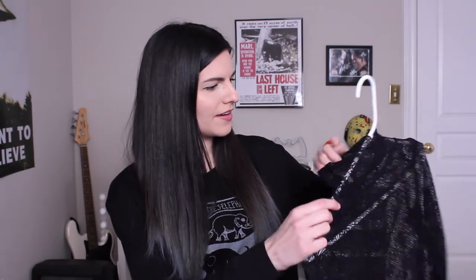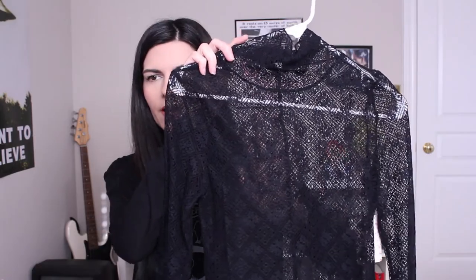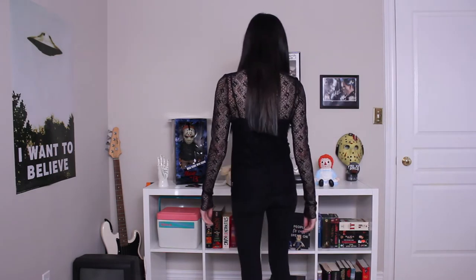The first couple things in my haul are things that I bought at the Bay online. They had a Black Friday sale going on, so I picked up a couple of Free People shirts from there. The first one is this black lacy shirt. It has kind of a turtleneck but it's slouchy, not tight or anything. I'm usually not a huge fan of turtlenecks but this one's actually pretty comfortable. It has a floral pattern lace and I thought it was a really pretty shirt to wear over just a tank top. I got this in a size small and I paid around $25.